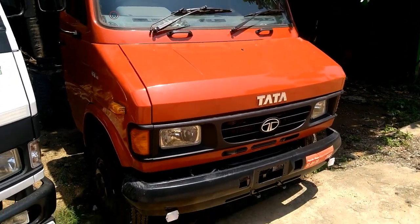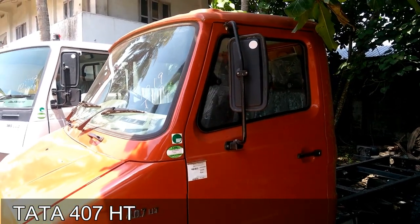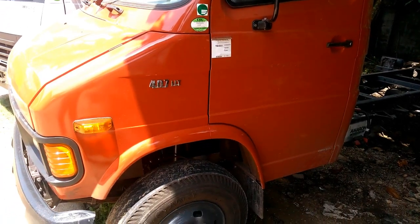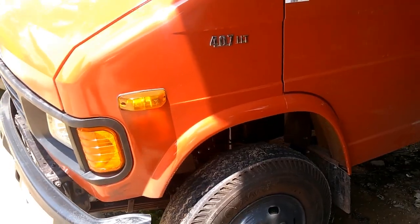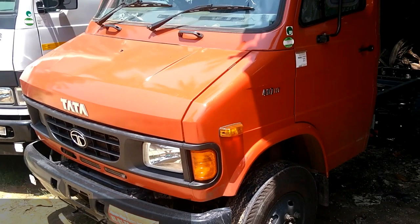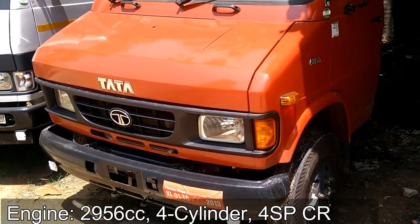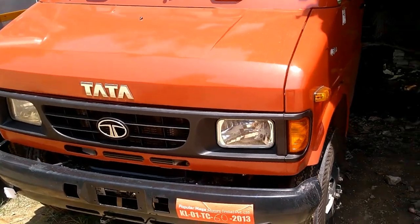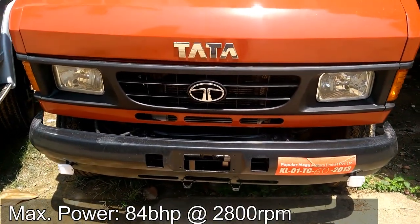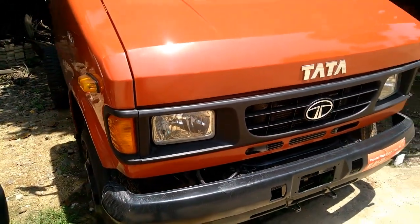Tata 407 HT is a half-body truck that has a day cabin and a 4x2 axle configuration with an off-road grade ability of 32%. It is powered by a 2,956 cc, 4-cylinder, 4SP Creek turbo-intercooled, common-rail diesel engine that delivers a maximum power of 84 bhp at 2,800 rpm.